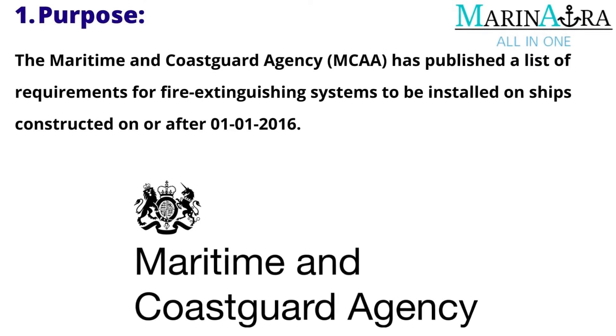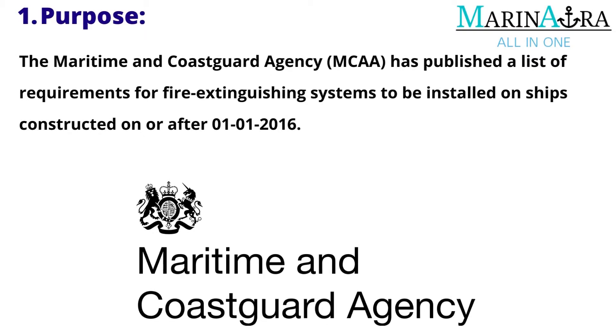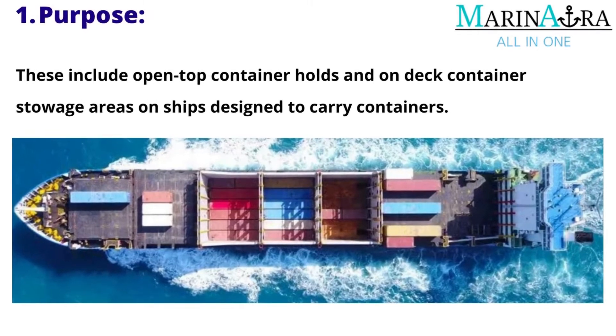Purpose: The Maritime and Coast Guard Agency has published a list of requirements for fire extinguishing systems to be installed on ships constructed on or after 1st of January 2016. These include open-top container holds and on-deck container stowage areas on ships designed to carry containers.